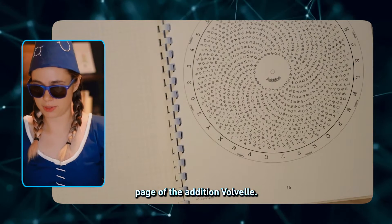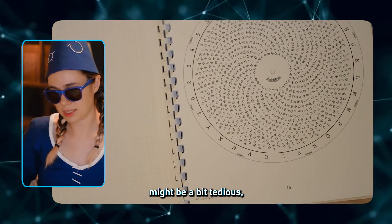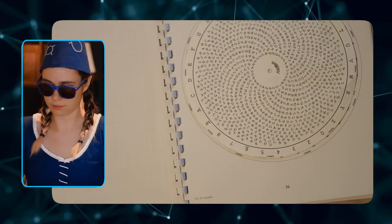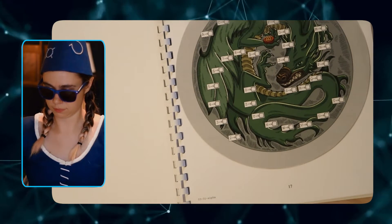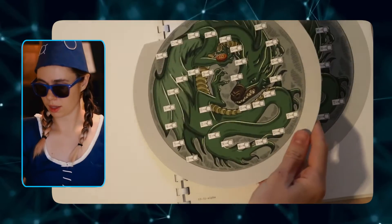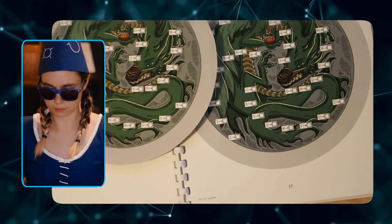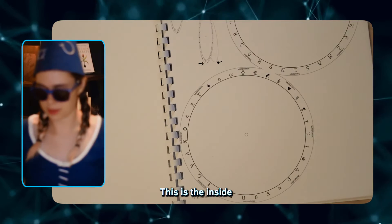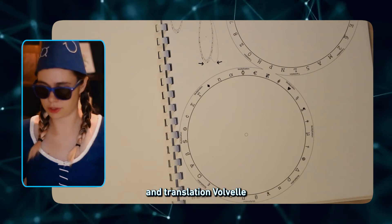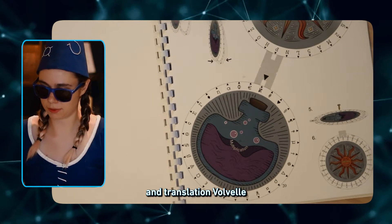This is the back page of the addition baubles — cut it out. Cutting it out might be a bit tedious, so I recommend using magic. This is the front page of the addition baubles. Cut out all the squares on the addition baubles. This is the recovery baubles. This is the inside of the multiplication and translation baubles. This is the outside of the multiplication and translation baubles.